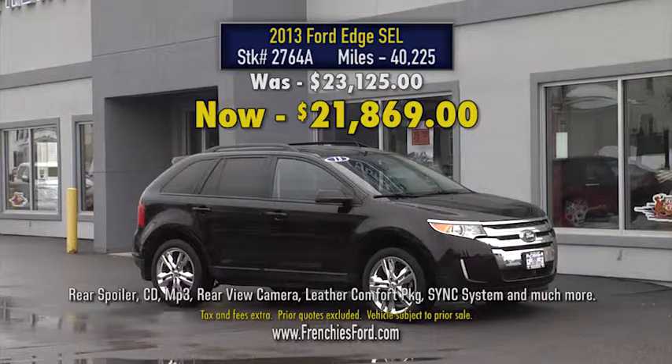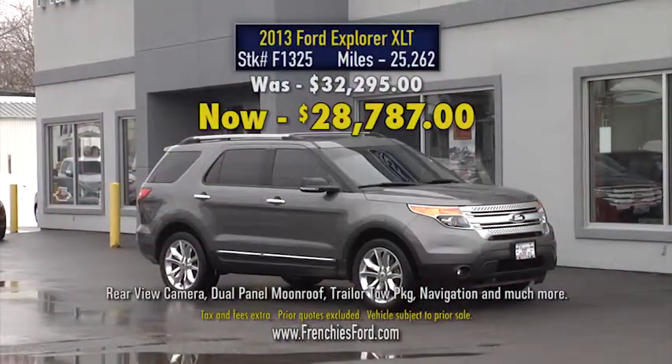How about this 2013 Ford Edge SEL? It features a leather comfort package and more, now just $21.8. Or check out this 2013 Ford Explorer XLT that features a moonroof, navigation and more, now just $28.7.